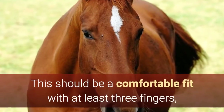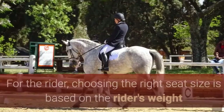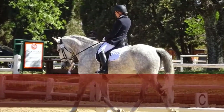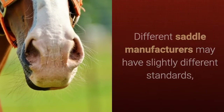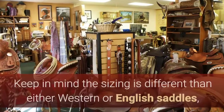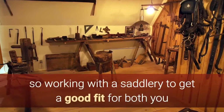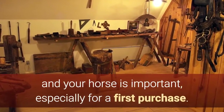This should be a comfortable fit with at least 3 fingers, or 4 if you have a smaller hand. For the rider, choosing the right seat size is based on the rider's weight and waist size. Different saddle manufacturers may have slightly different standards, so always refer to their guidelines when making a selection. Keep in mind the sizing is different than either Western or English saddles, so working with a saddlery to get a good fit for both you and your horse is important, especially for a first purchase.